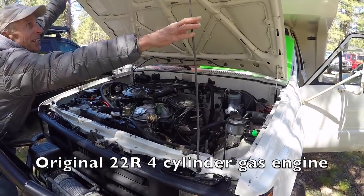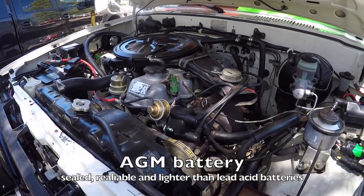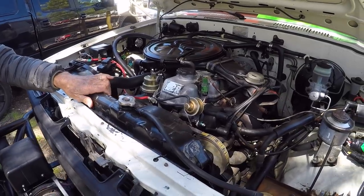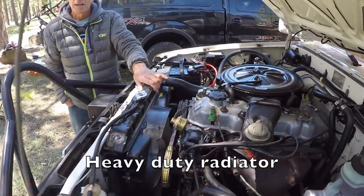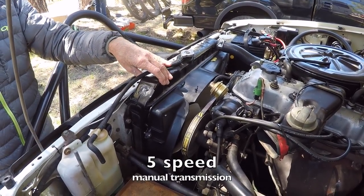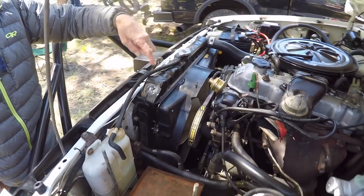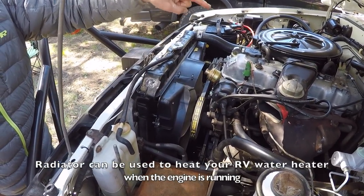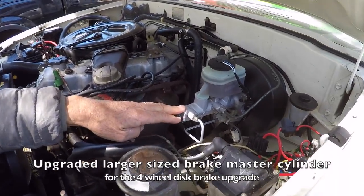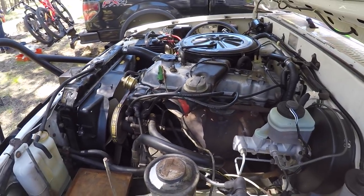It still has the original 22R engine in it. Under the hood you can see the AGM battery up front. It's got air conditioning, a three-core heavy-duty radiator, and it's a manual five-speed transmission. Because we went to four-wheel disc brakes I had to upgrade to an oversized master cylinder.